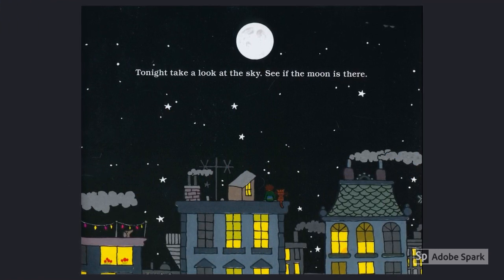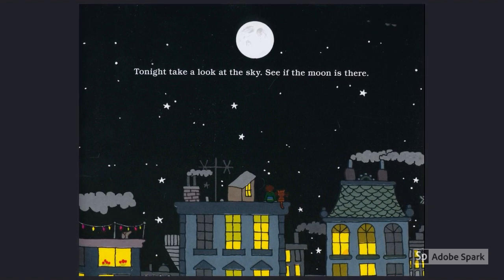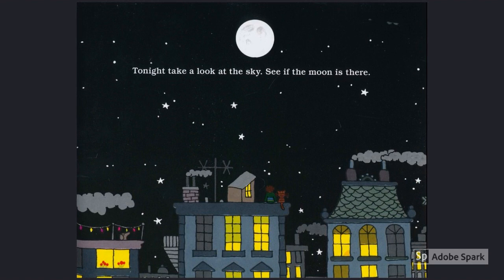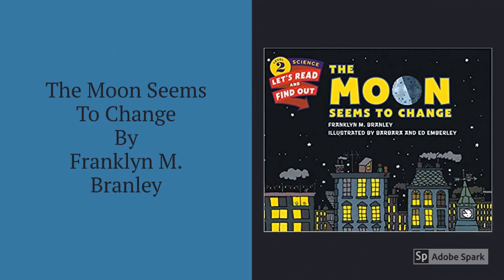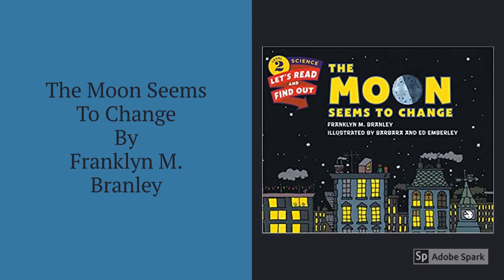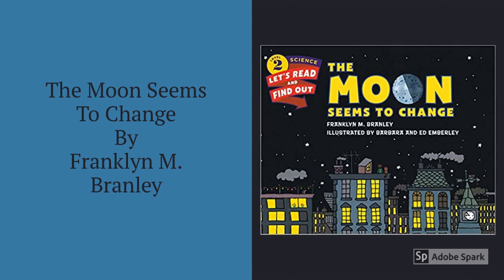The Moon Seems to Change is an excellent book with interesting illustrations, clear diagrams, and useful activities. I highly recommend sharing The Moon Seems to Change by Franklin M. Bramley when you are studying the phases of the moon with your students.